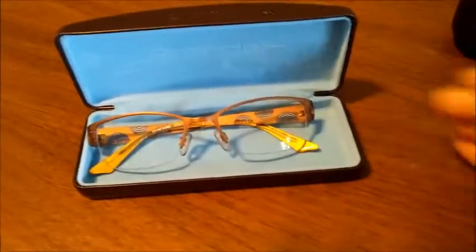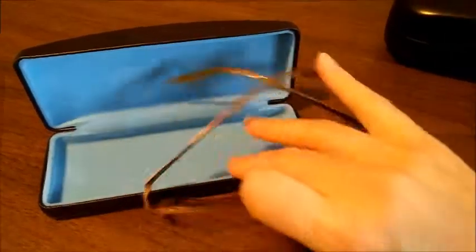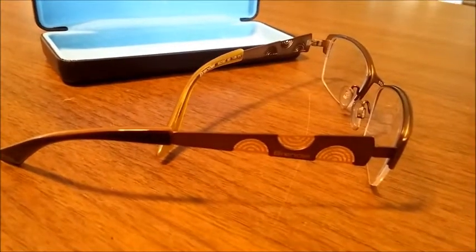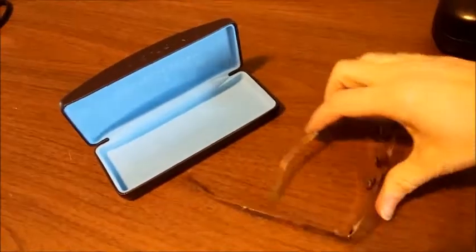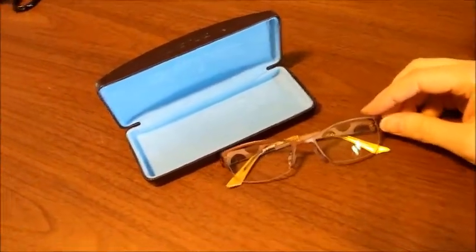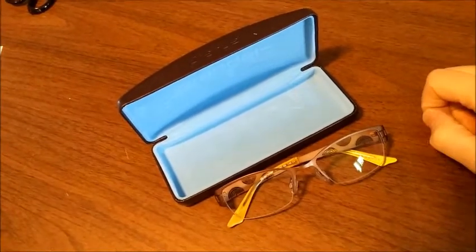I'm trying to get rid of some stuff I've had forever. Like these — they're Brindles and I thought they were so cool because they have this really neat design on the arm. I actually had the case first and then found the glasses to go with them. I had them listed for $40 for a long time and they never sold, so I lowered them to $30. Right now they're 10% off so they sold for $26.95.